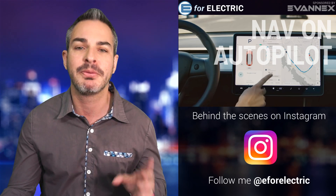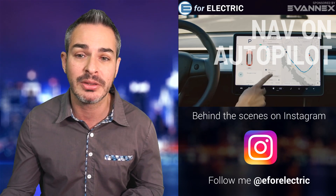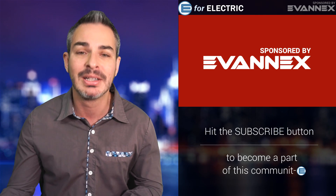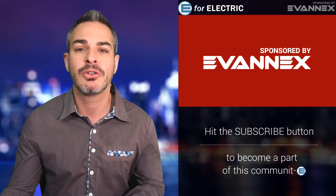I don't know why more people aren't talking about that. But before I show you the demo, I want to remind you that this channel is sponsored by Evanex — aftermarket accessories for Tesla. There's a discount code in the description of this video so you can save yourselves a few bucks.